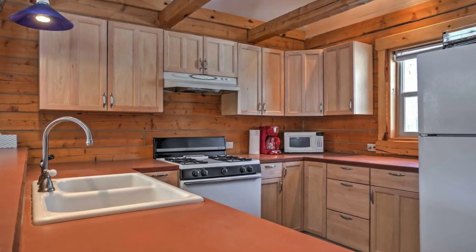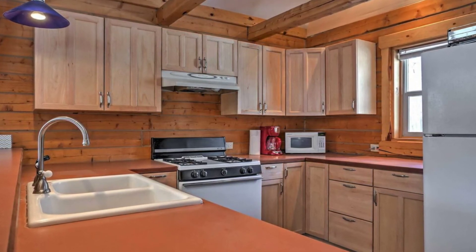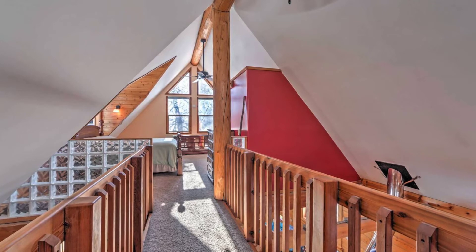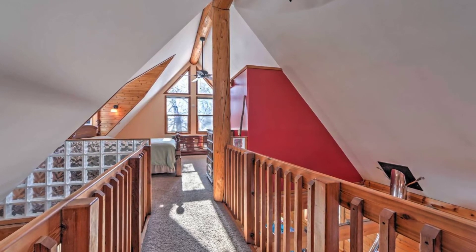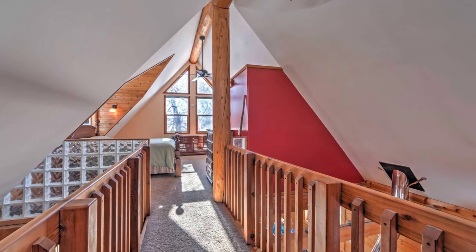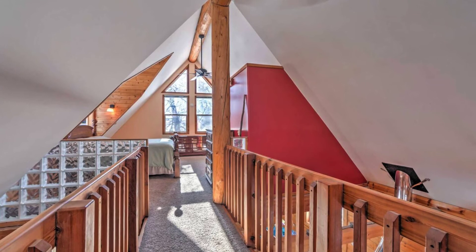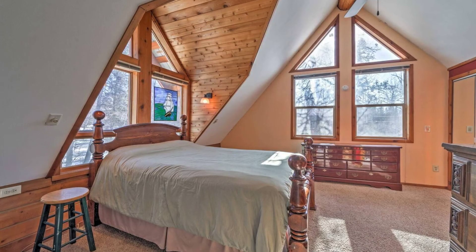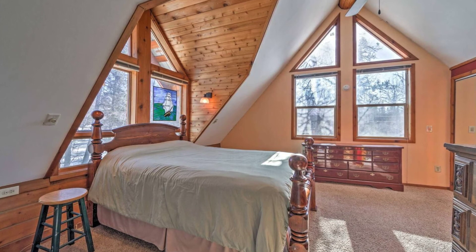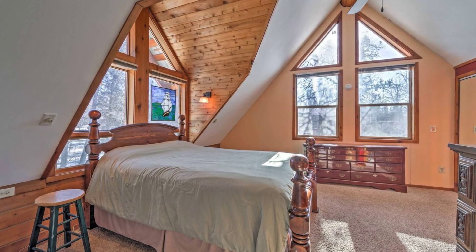The cozy cabin retreat has a covered porch, forest views, and a charcoal grill. The kitchen is fully equipped with a coffee maker, cooking spices, dishware, flatware, and a counter with seating. Also included in this vacation cabin rental are free Wi-Fi, linens and towels, a ceiling fan, washer and dryer, central heating, and a hairdryer.